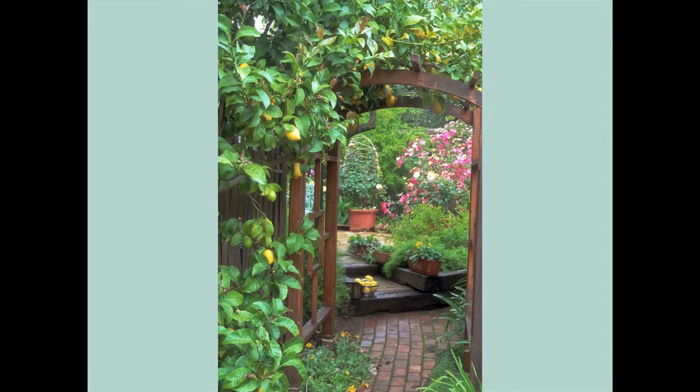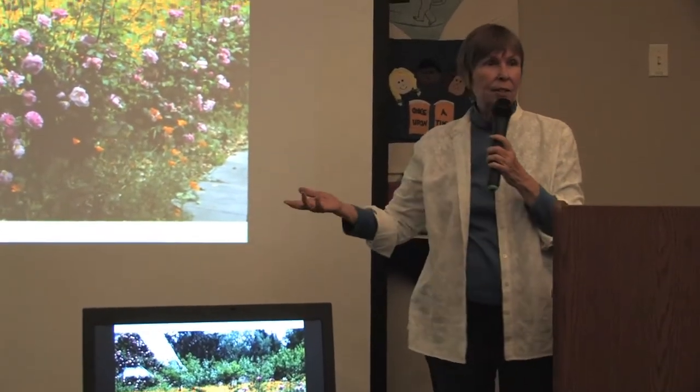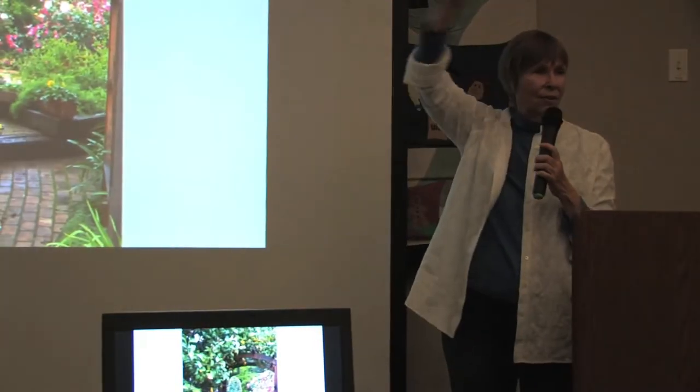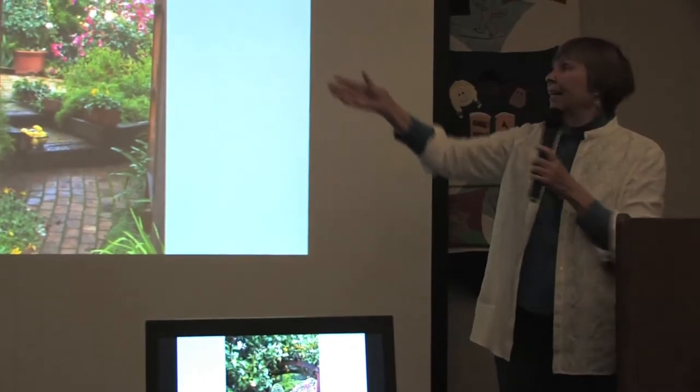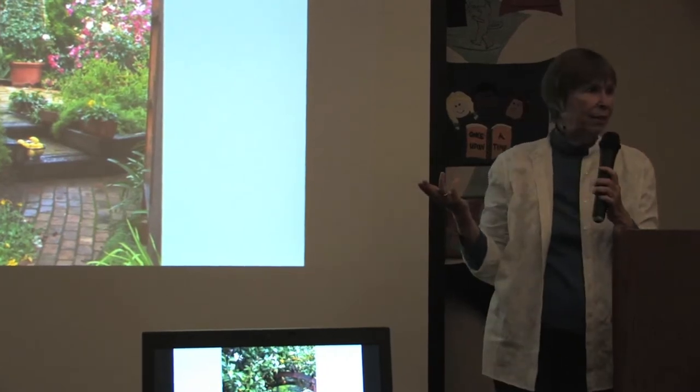My lemon tree fell over a number of years ago in a storm, and I said, hey, I really like it that way. And I built an arbor for it. Much easier to pick the lemons — you're right in the tree. It gets more sun, so it does better. And it's beautiful — it frames the beauty.